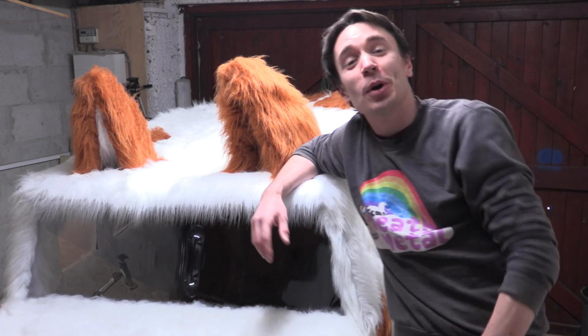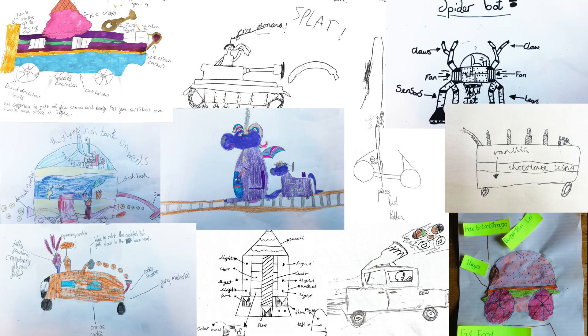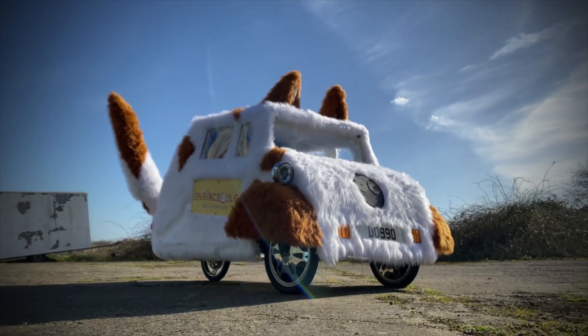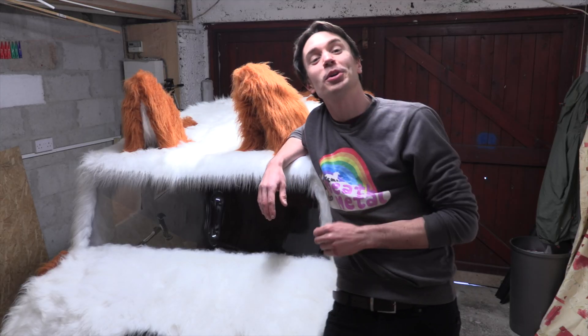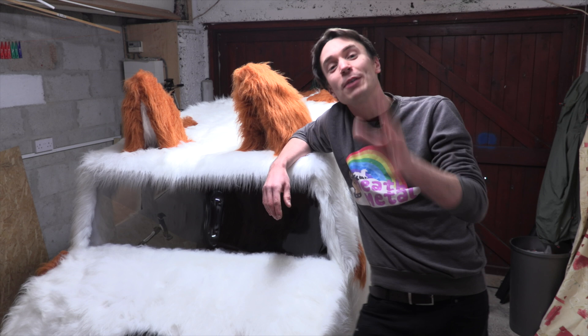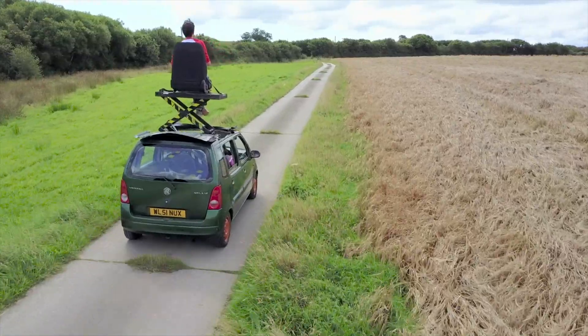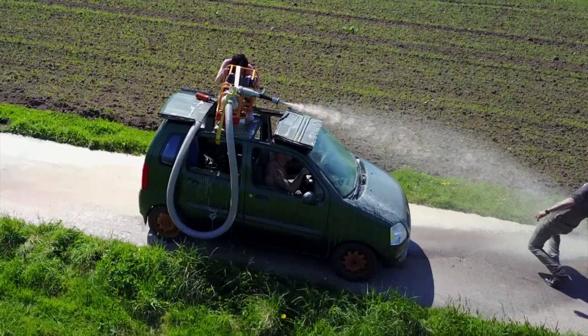Welcome to Kids Invent Stuff, the YouTube channel where we bring to life kids' amazing invention ideas. We hope you're all staying safe during the coronavirus lockdown. We recently brought to life 11-year-old Alex's furry dog-shaped electric car, and that inspired us to put together this video where we're going to revisit and celebrate some of the amazing kids' crazy vehicle ideas that we've been sent and brought to life on this channel.